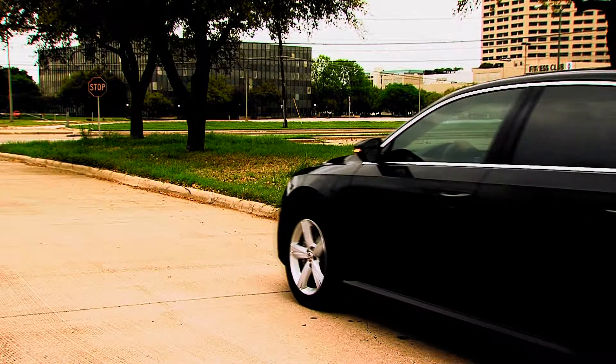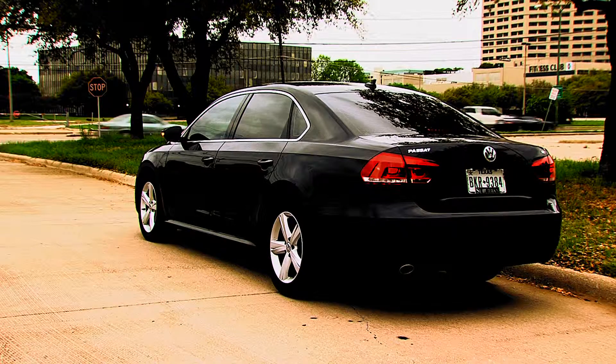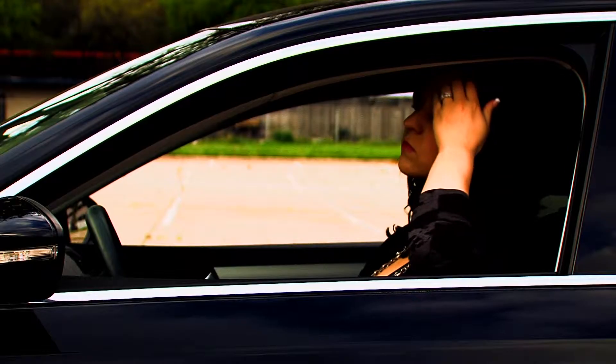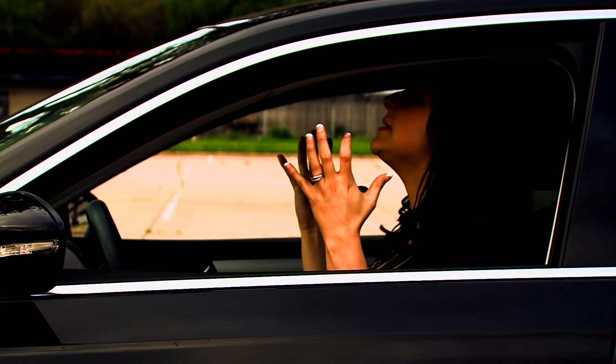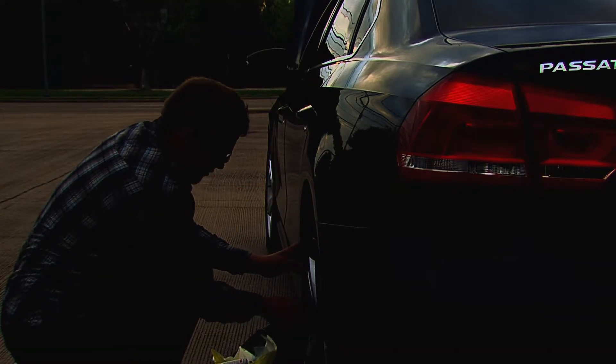You never know when you'll have to pull over to the side of the road due to a vehicle issue, so you should always be prepared in order to stay safe and be seen in the event of an emergency. Stuck in your car, you feel like you have no control of the situation. That's especially true when you can't see and you're not sure who can see you.